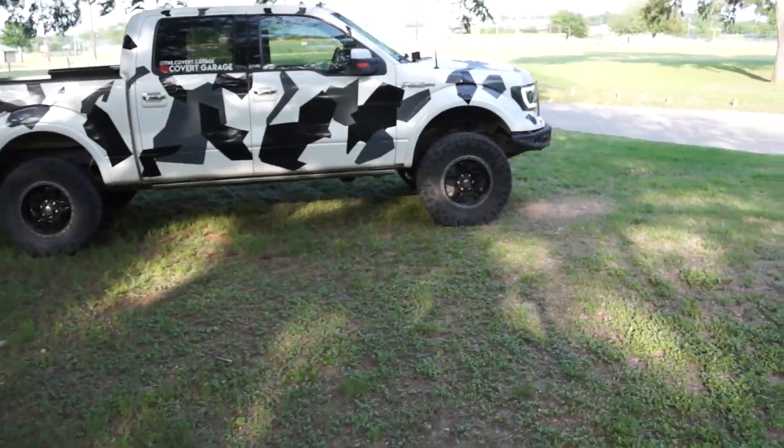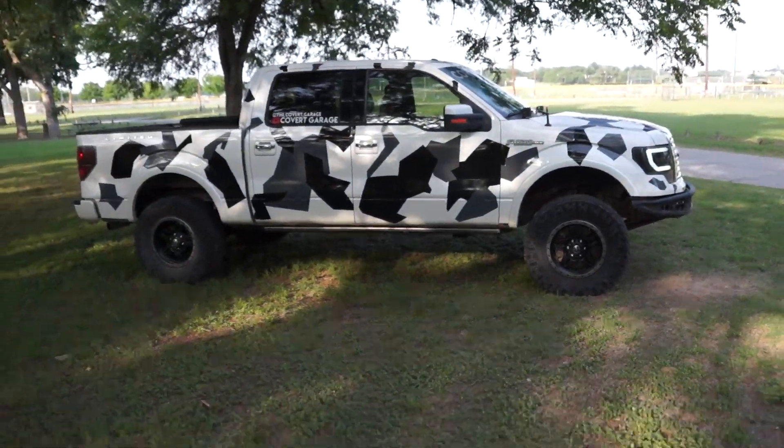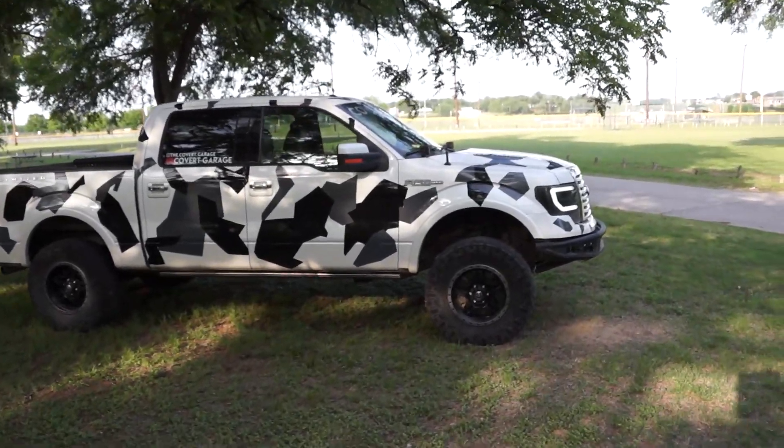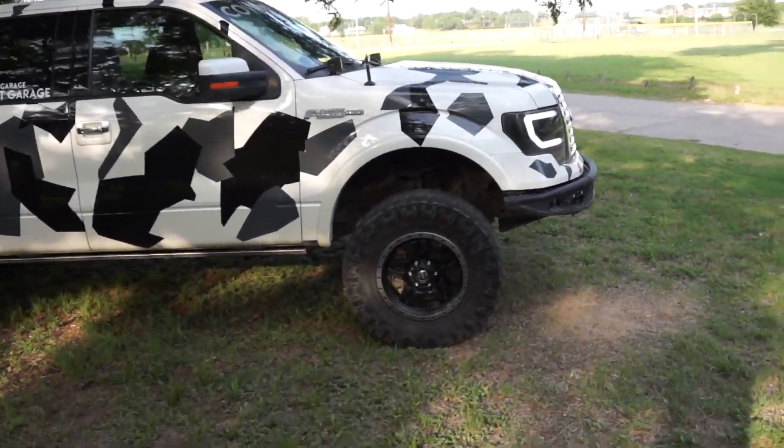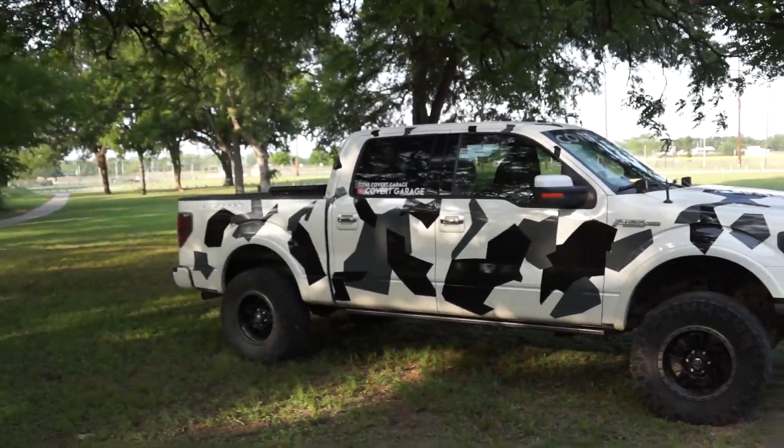My truck is obviously not stock. We have a Rough Country 4-inch lift that's been on there for probably 70,000 miles, Nitto Trail Grapplers, Fuel Anza wheels, spider headlights, and we did an Arctic Camo wrap. Around Stephenville, Texas — where I go to college — it's an ag place, so they call it the Holstein. The police even pulled me over and called it a cow. It's a story for another time.